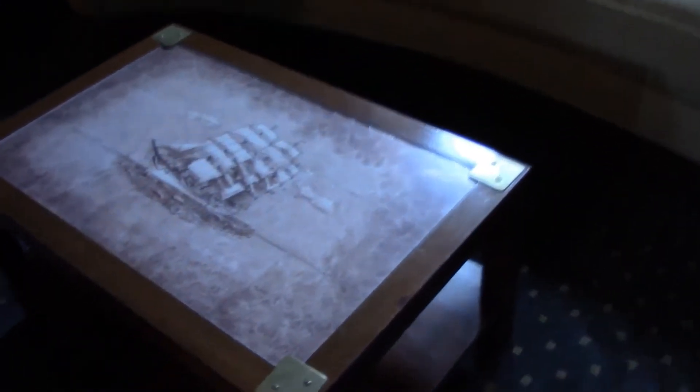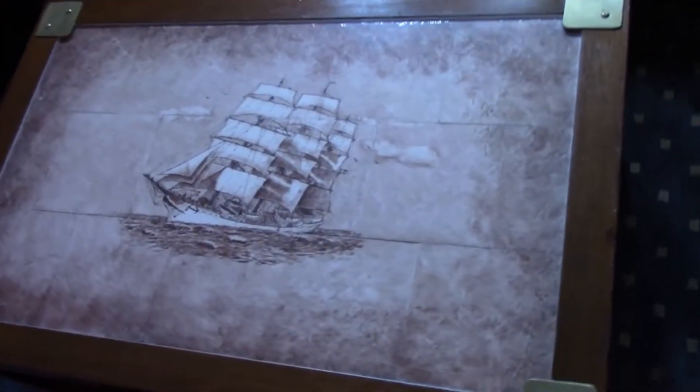A common question that we often get asked is how did the Coast Guard wind up with a tall ship? And the answer is this coffee table. This coffee table was a gift from the King of Denmark and is a picture of the tall ship Denmark.